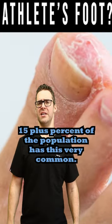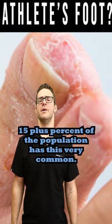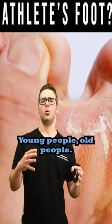Over 15% of the population has this — it's very common, affecting both young people and old people.